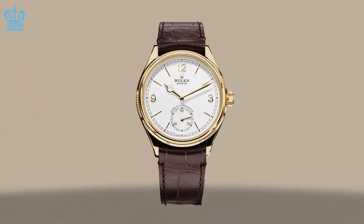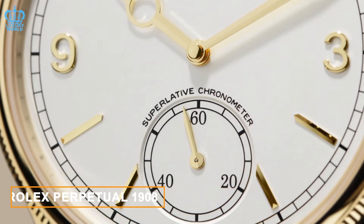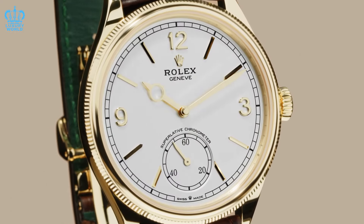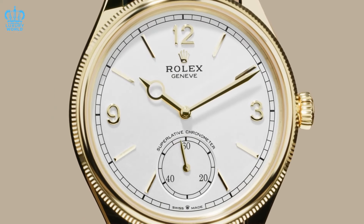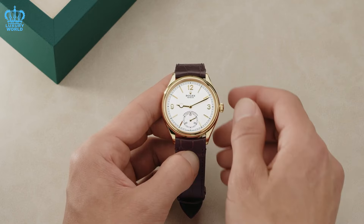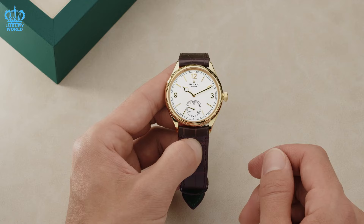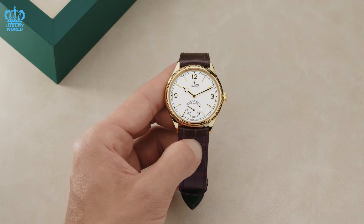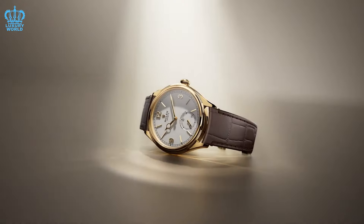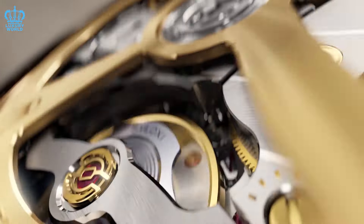Lastly, in our Rolex 2024 predictions, we envisage two new iterations of the well-received Perpetual 1908, introduced last year. The first variant features a dual-time function with an independent display positioned at 6 o'clock, replacing the traditional small-second sub-dial. We relocate the second hand to the center and incorporate a discrete day-night indicator within a small aperture. The second envisioned version incorporates a moon-phase complication, reminiscent of the refined elegance seen in past Cellini models. The moon-phase display is positioned at 6 o'clock, featuring a blue enamel disc with a meteorite moon motif, evoking a sense of timeless sophistication.